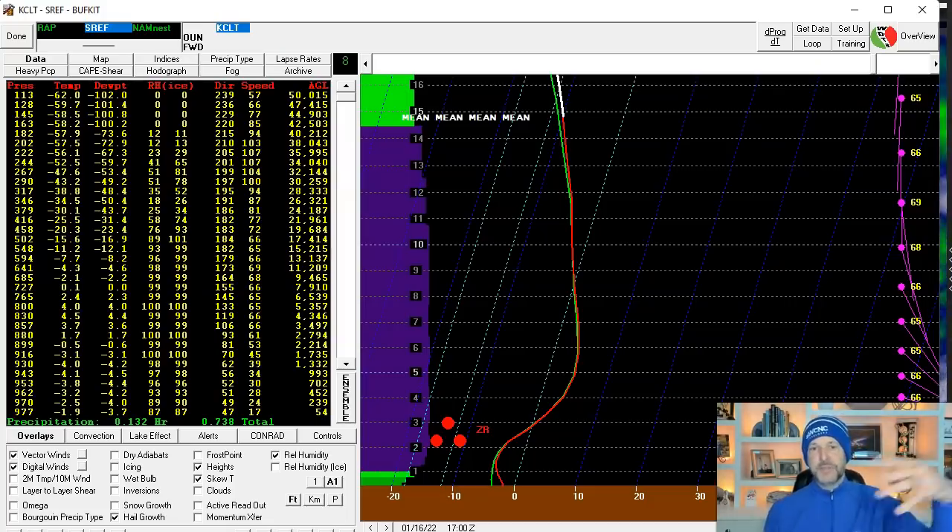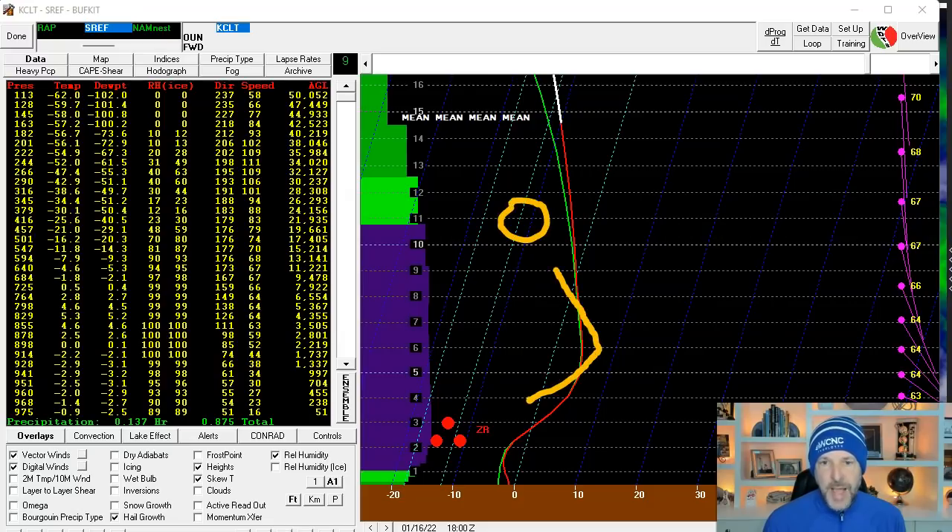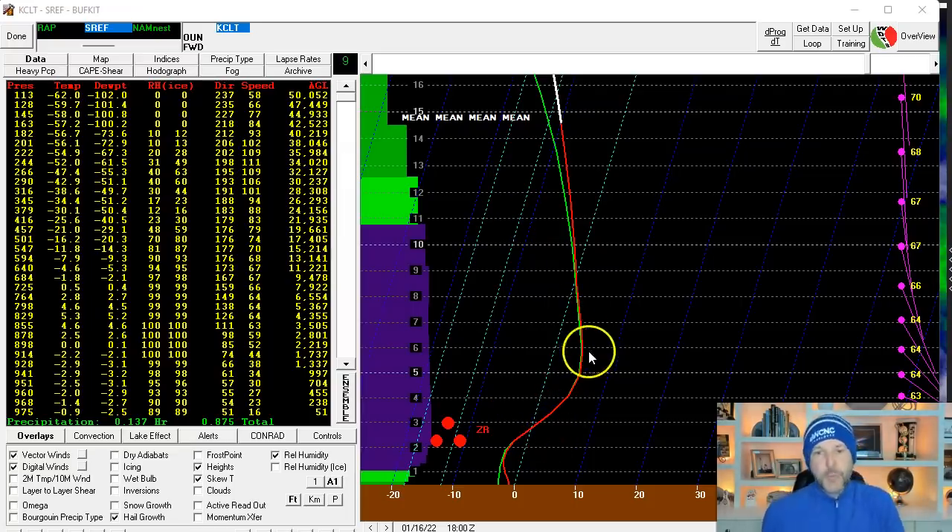One of the things you look at is the atmospheric sounding. Without getting into detail, this is a forecasted profile of the atmosphere — the ground is at the bottom, 16,000 feet is at the top. We'll go through time and you can see the ice pellets. But look at this warm nose — this is the freezing line right here, this blue line. It looks like a profile of a nose. That's why it gets the name 'warm nose.' Look how thick that is.